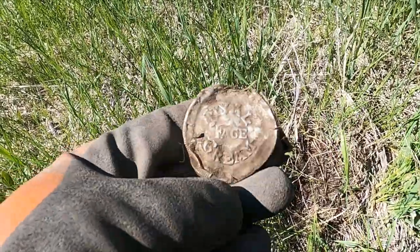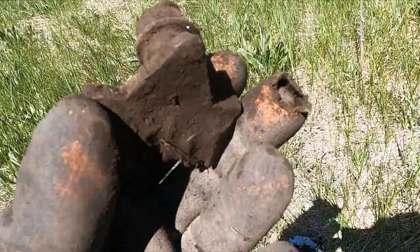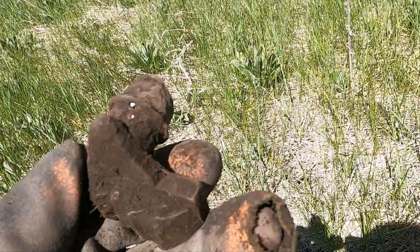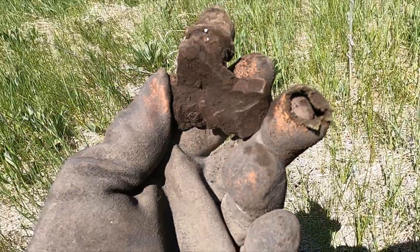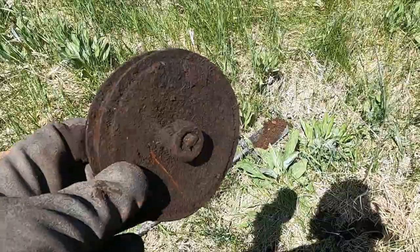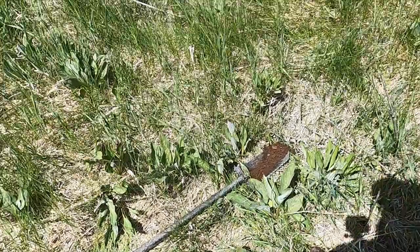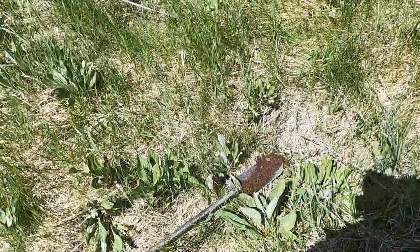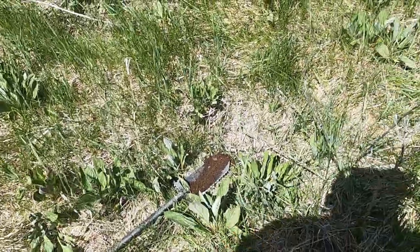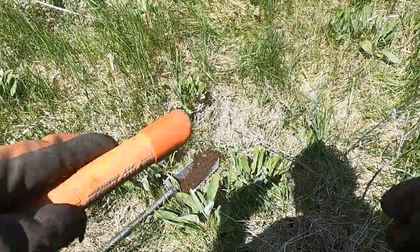I've never been here before so just checking it out. Found some sort of joint or hitch kind of thing. Then I dug up some sort of pulley. I've been digging a lot of jar lids and ball lids. Not a lot of small targets in here - it's like just a great big dump, but I'm sure there's something here though.